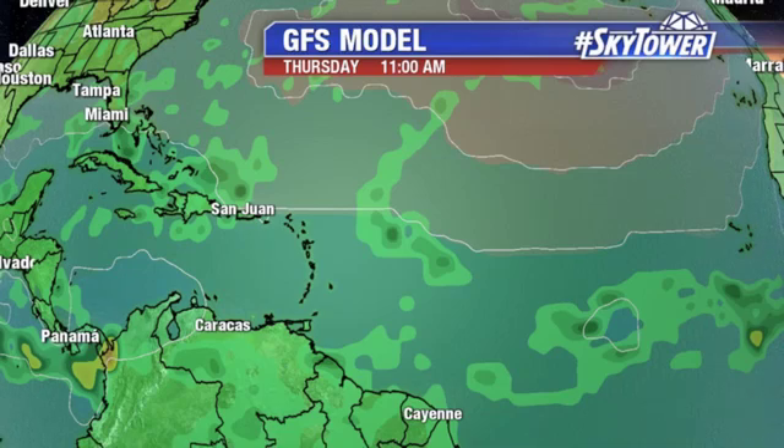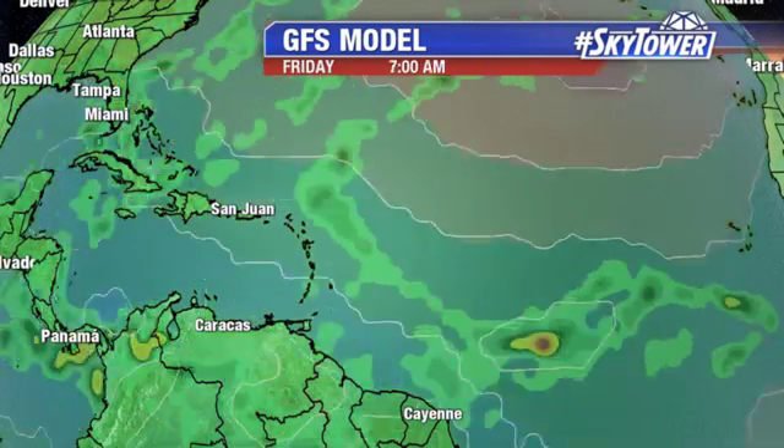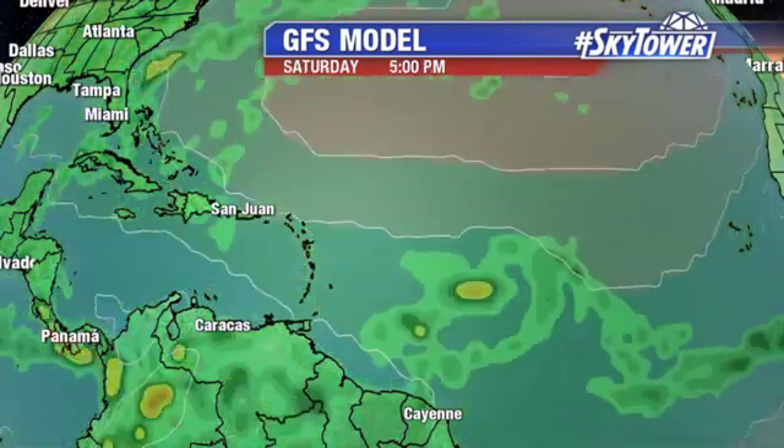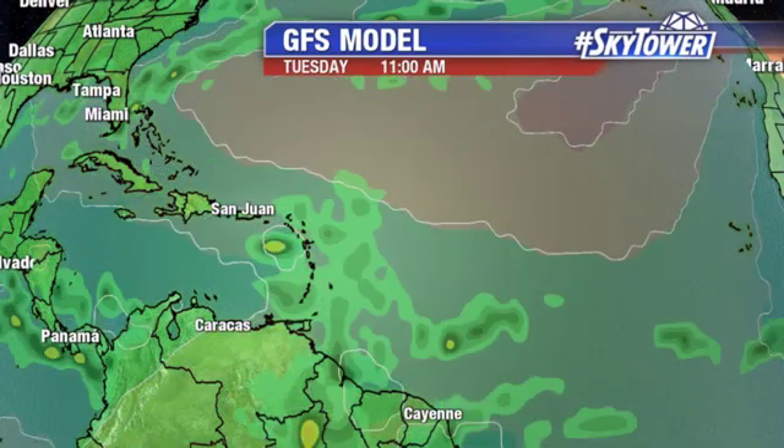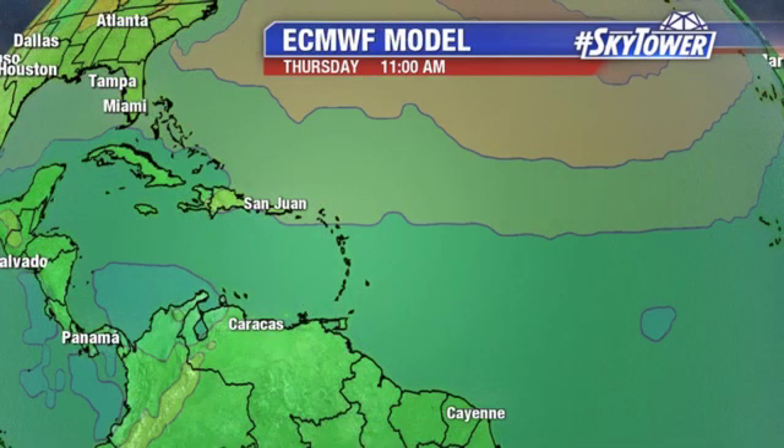Here's the GFS. I'll go ahead and circle the area that we're talking about right there. Now, watch as I put it in motion. You can see, basically in the short term, it really doesn't do anything — it's just a wave working its way towards the west. Moves into the Caribbean. Still a fairly weak system at this point. So basically, we continue to watch it.